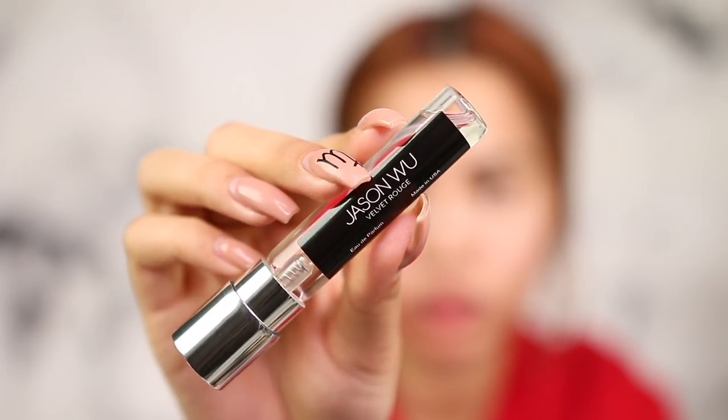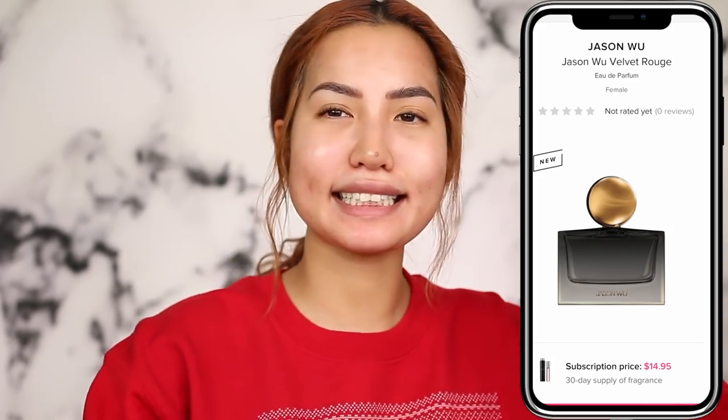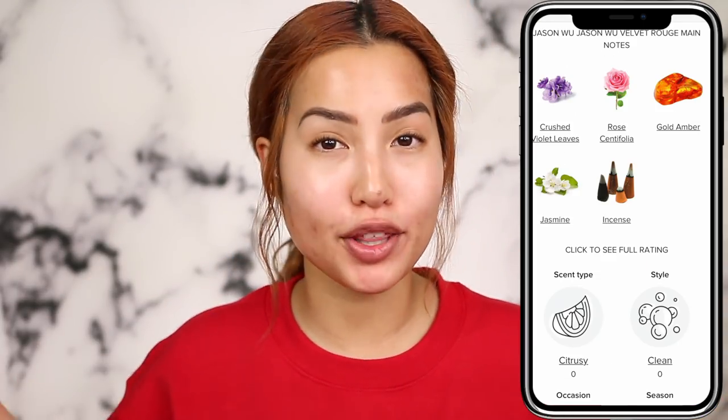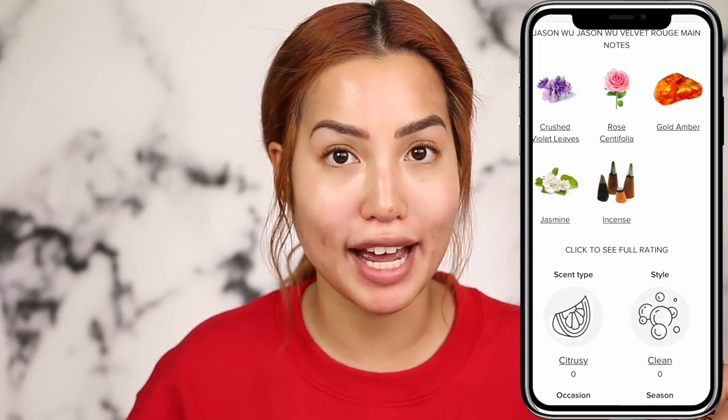The heaviest scent is by Jason Wu, called Velvet Rouge. This scent has little bits from every other fragrance mentioned — the amber, the rose, the jasmine — a nice little smorgasbord. This is great for those who don't like something super heavy but want something a little more of a statement. It's probably not heavy compared to people who like woodsy or musky scents, but it's the most intense of my picks.